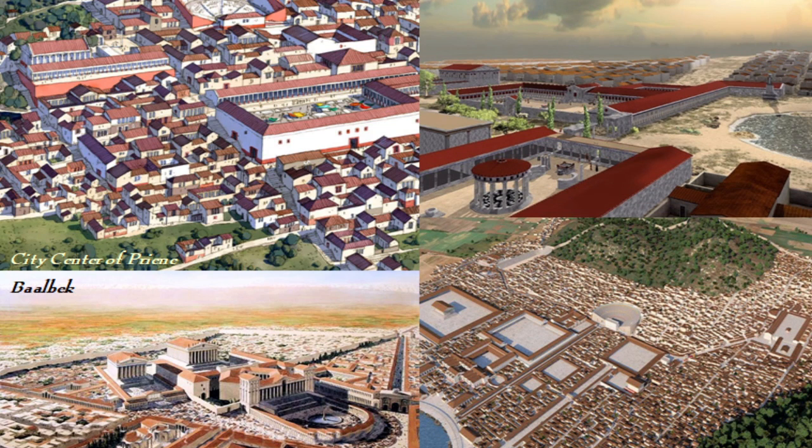It was not until the Hellenistic period that new Greek settlements — such as those at Priene, Baalbek, the rebuilt Ephesus, and the rebuilt Miletos — began to locate their agora in the city center, with temples, shrines, public buildings, and permanent shops around it, and a few wide main streets connecting the gates and harbor.